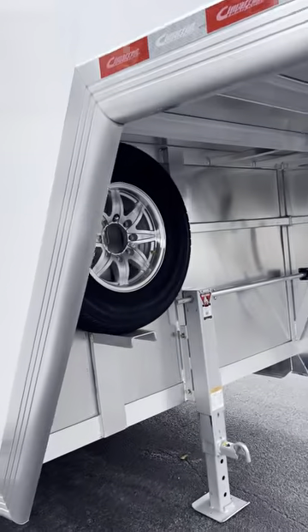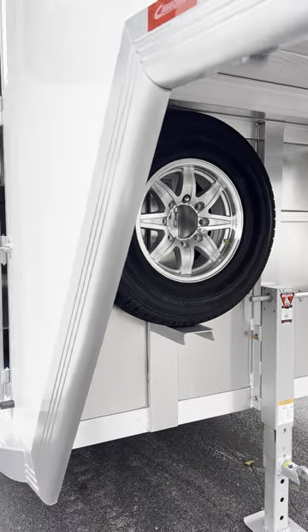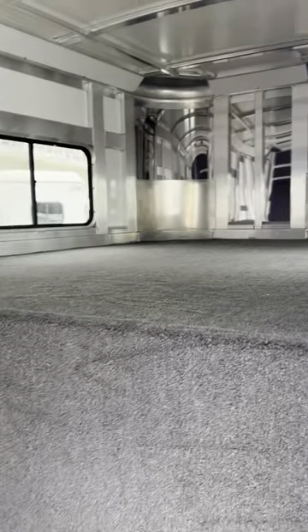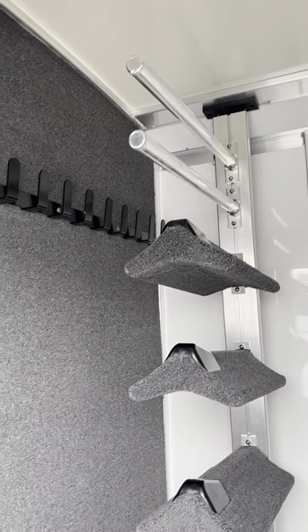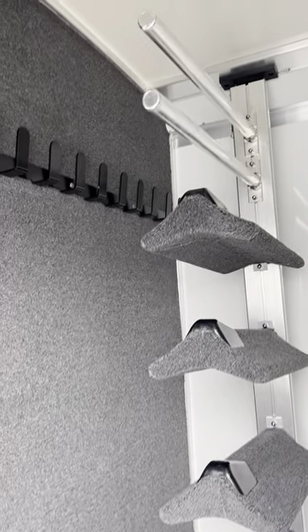There is a full-size spare tire with a matching aluminum wheel under the nose. The trailer has a five-foot dressing room with a rubber mat on the floor, carpet on the drop sheet and in the nose, four saddle racks that are adjustable on the post, and blanket bars for your saddle pads or blankets. Those can be adjusted and brought down below the saddle racks if you prefer. There are ample bridle hooks on this carpeted wall and carpet on the walk-through door.